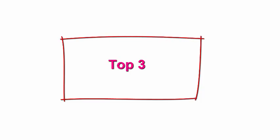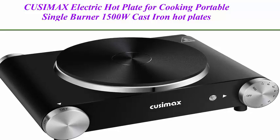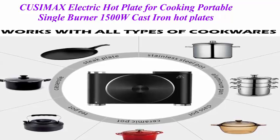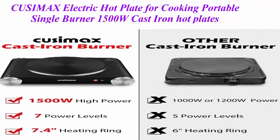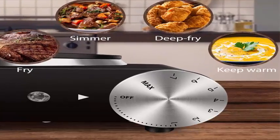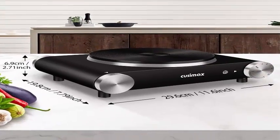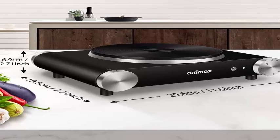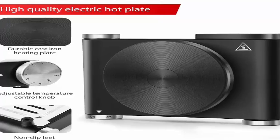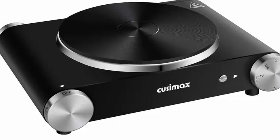Top 3: QSIMAX Electric Hot Plate for Cooking — Portable Single Burner 1500W, cast iron hot plate, heats up in seconds, adjustable temperature control, stainless steel non-slip rubber feet, Upgraded Version B101. Suitable for all types of cookware, compatible with pots and pans with a maximum size of 7.1 inches. Works with glass and aluminum and heats cookware efficiently with minimal heat loss.